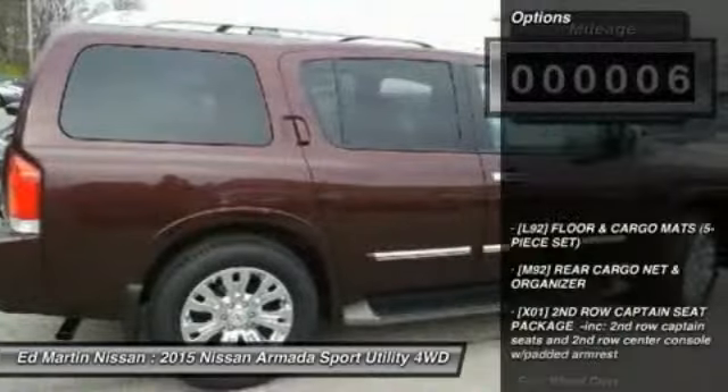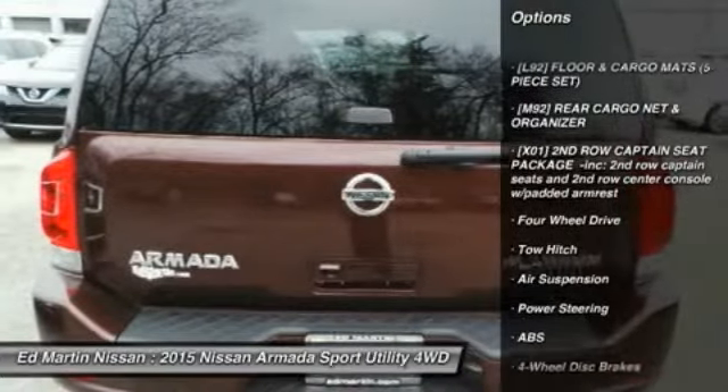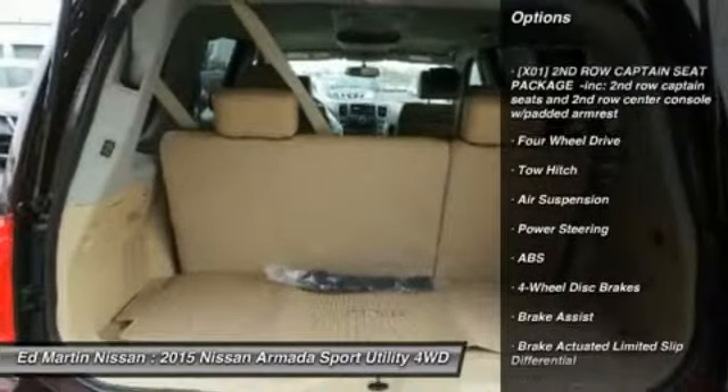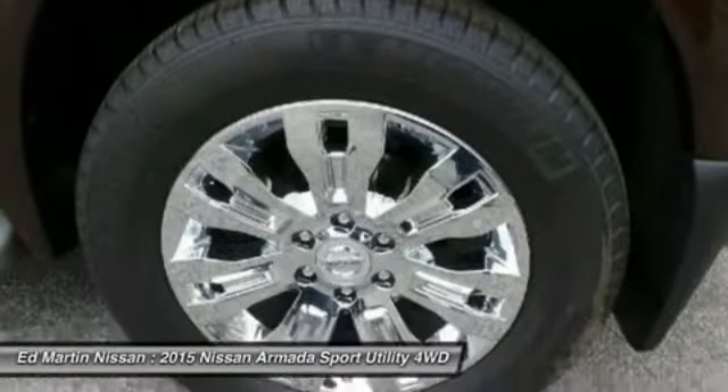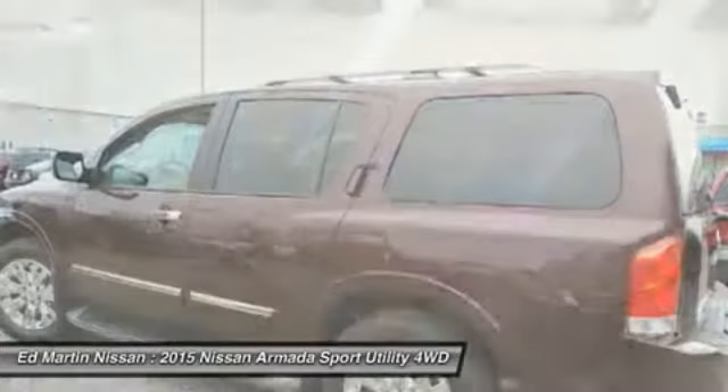Here are some of this vehicle's great options: power passenger seat, anti-lock braking system, steering wheel audio controls, navigation system, power liftgate, tow hitch, Bluetooth, moonroof, power steering, four-wheel drive.